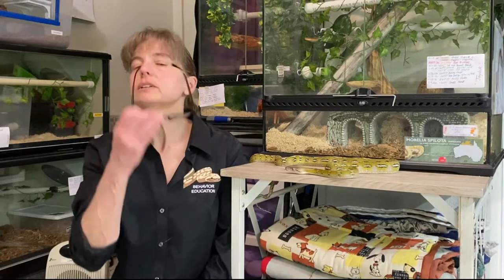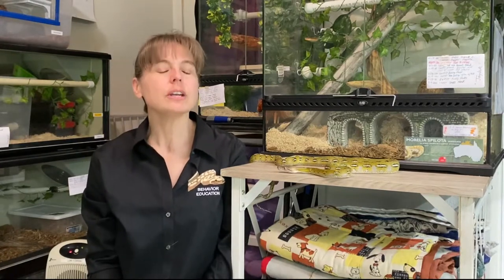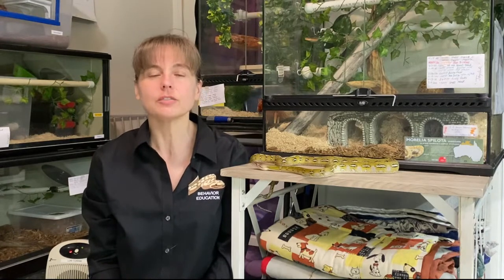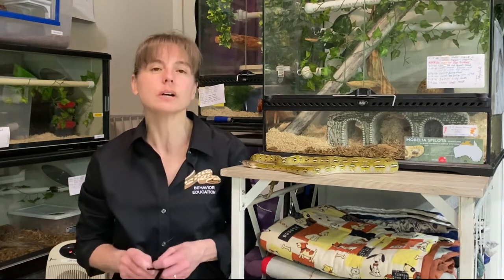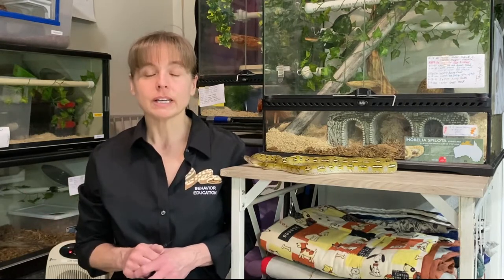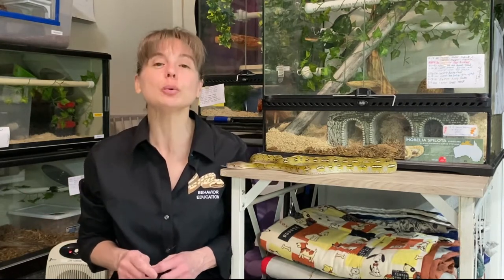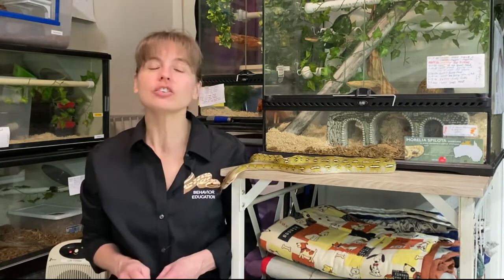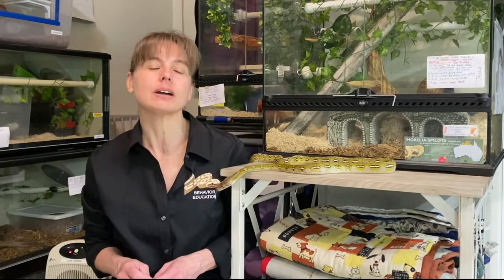Hello everyone, I am Lori with Behavior Education at Spirit Keeper Equine Sanctuary. Today is Sunday, February 7th, 2021, and that means it's the first Sunday in February, which also means that it is Super Dwarf Sunday. So I'm joined today by Tau Ceti, our Super Dwarf Reticulated Python from Reach Out Reptiles.